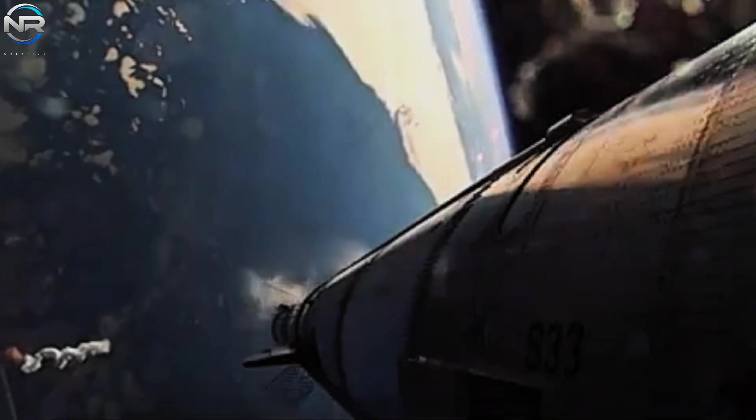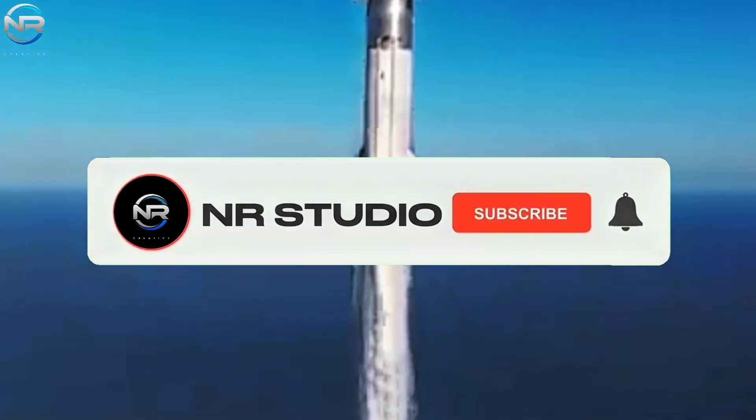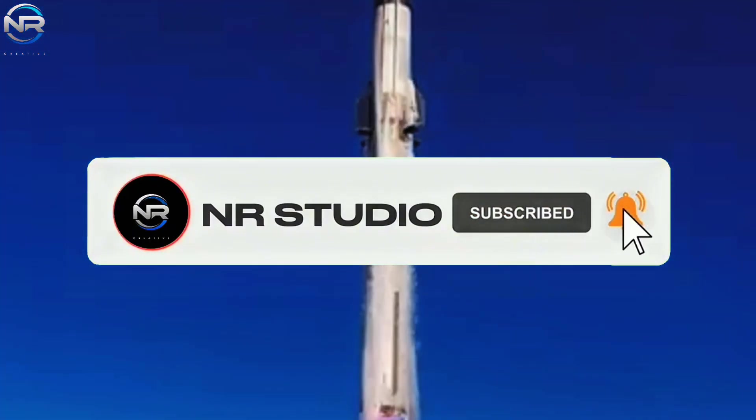Are you excited about this major milestone? Show your enthusiasm by commenting 'Let's Go B-14' below, and don't forget to like the video and subscribe to our channel to stay updated on SpaceX's incredible journey.